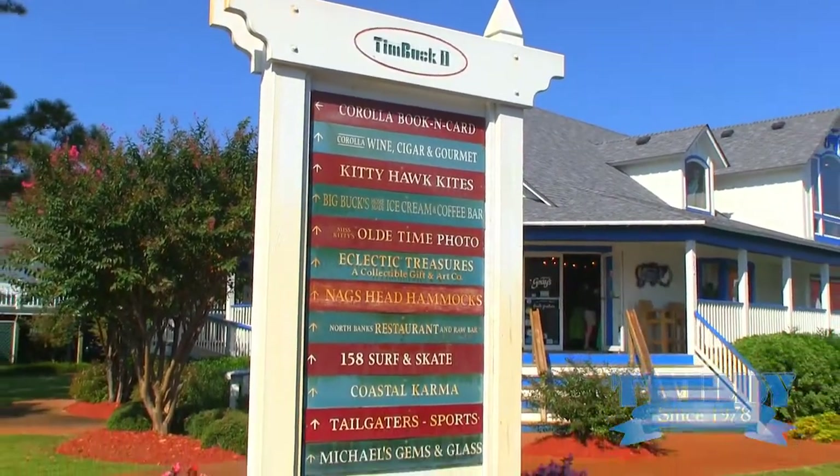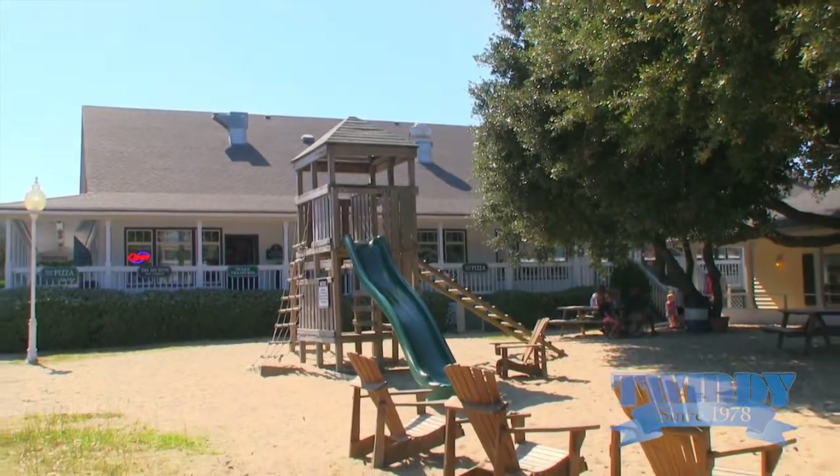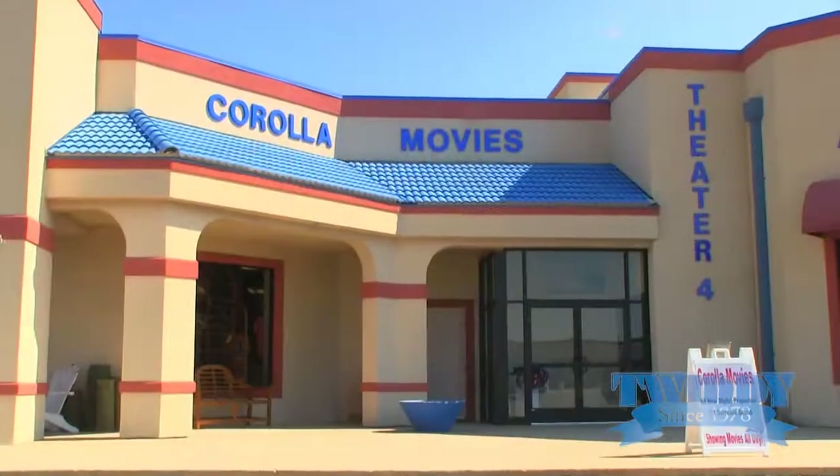Corolla Light is also very close to Timbuktu, Monterey Plaza, as well as local grocery stores and the movie theater.